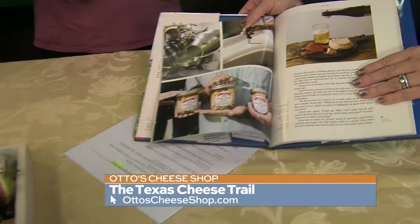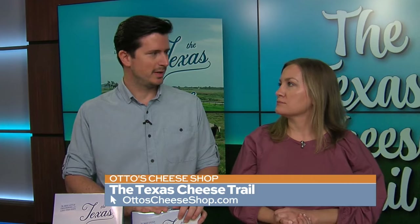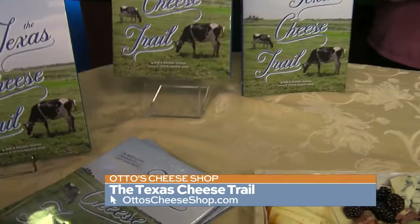One of the reasons we did this project was because we had so many people come into our shop, and they're just familiar with cheeses that you can get in the grocery store. A lot of folks were just not aware of all the makers that are here in the state. We really wanted to create one source stop for people who want to learn all about the great makers and the amazing products that they're making.